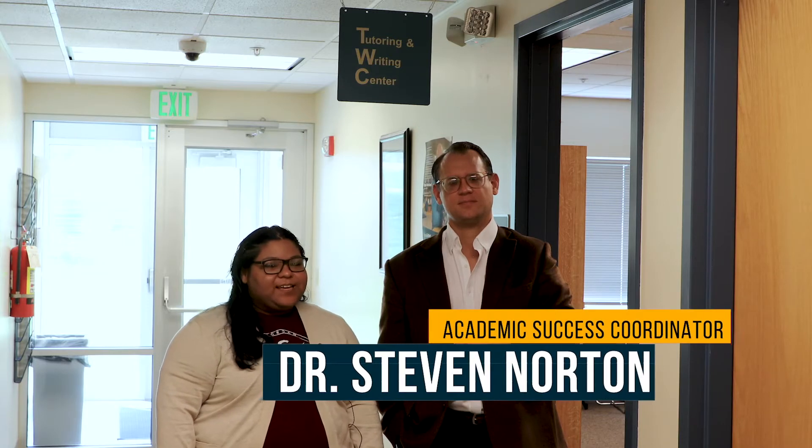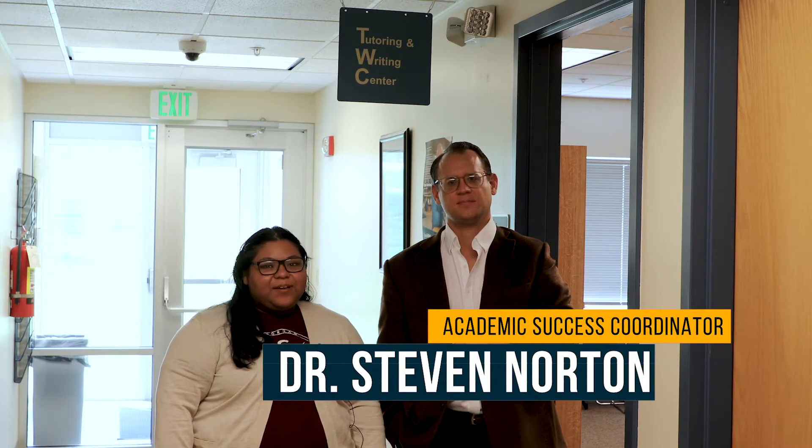I would like to introduce you to Dr. Steven Norton. He is the Academic Success Coordinator here at MCC, which means he supervises the tutoring center and works as a professional tutor.